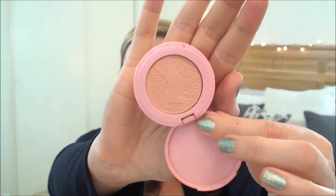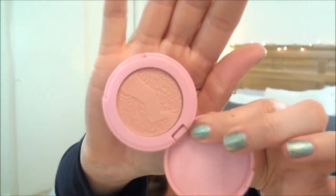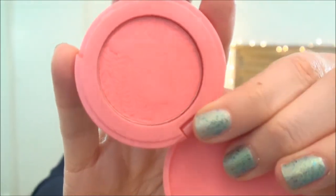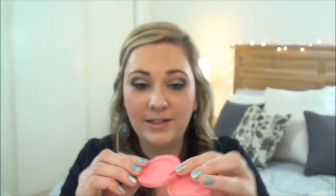Then I have the Tarte Amazonian Clay Blush, and I love these — this one is in Mirage. Very nice, lovely color. I really love these Tarte Blushes, and I did buy the set of five different colors from Ulta this year, so that's another one to add to my collection. I have been using the heck out of this one that I got in a gift set last year. I'm even starting to wear off the writing on the back — you can't see the word Tarte anymore.